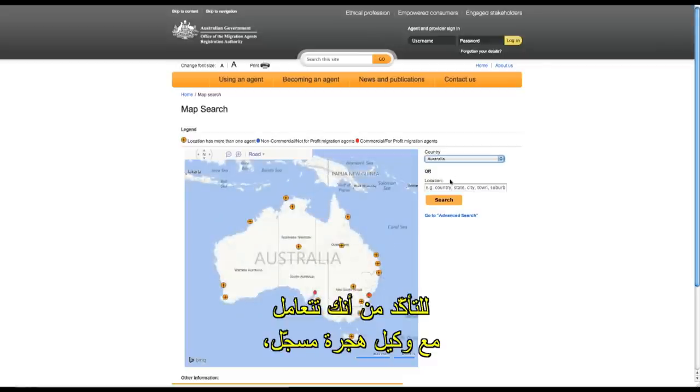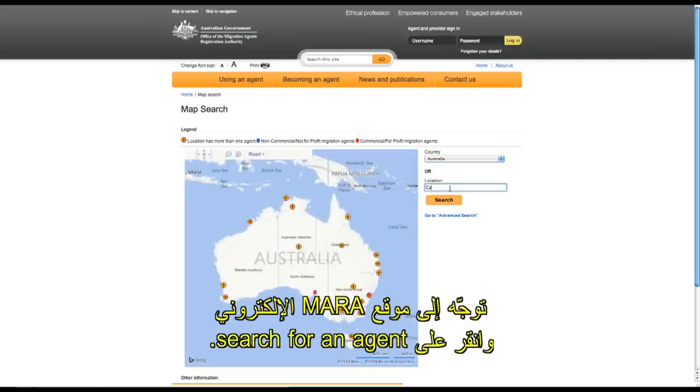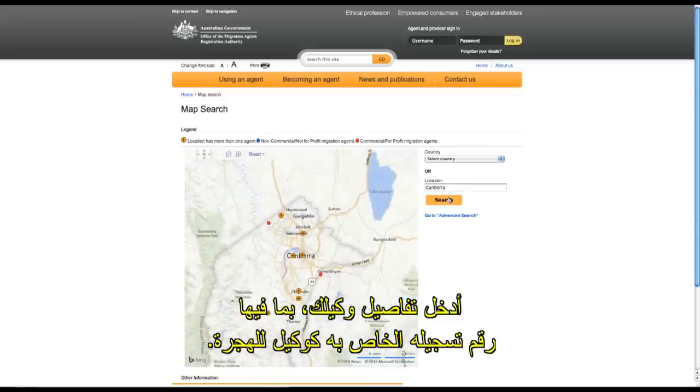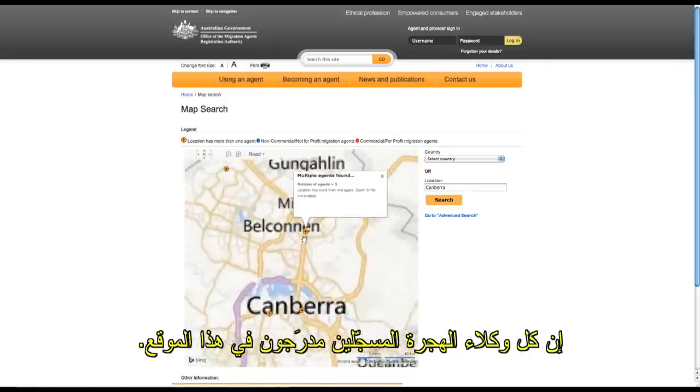To ensure you are dealing with a registered migration agent, go to the MARA website and click on 'Search for an agent'. Enter your agent's details, including their unique migration agents registration number. All registered agents are listed on this website.